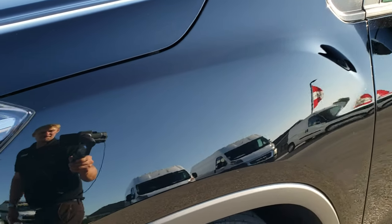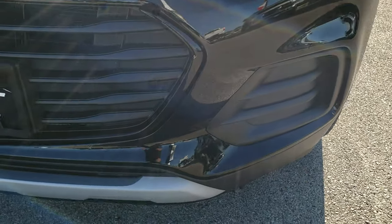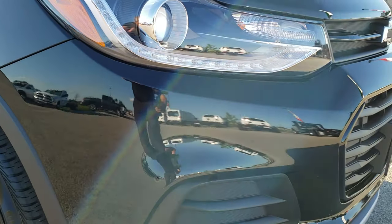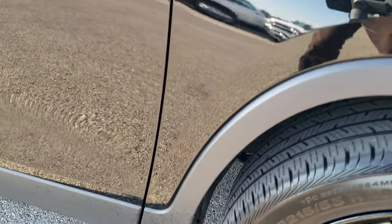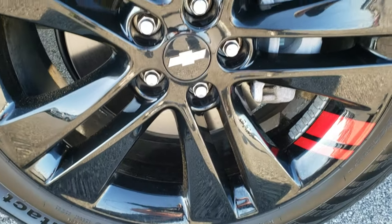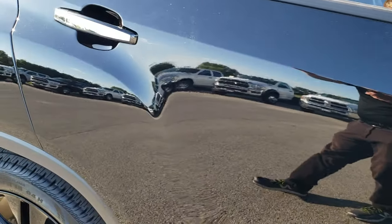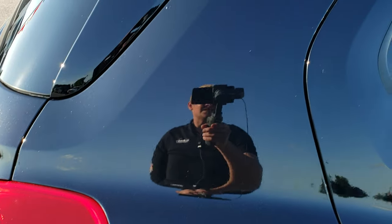Didn't see any dents or dings on that front fender. Passenger's side rim — no scuffs or scrapes. As you go down this side of the car, you can see just how glassy that paint is — how mirror-like. Very clean. Didn't see any dents or dings on the body.